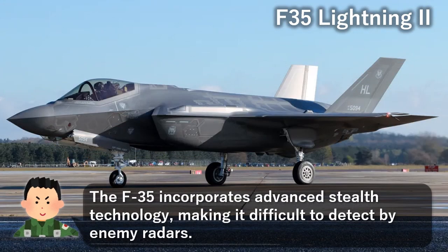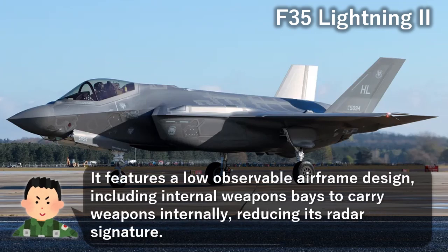The F-35 incorporates advanced stealth technology, making it difficult to detect by enemy radars. It features a low-observable airframe design, including internal weapons bays to carry weapons internally, reducing its radar signature.